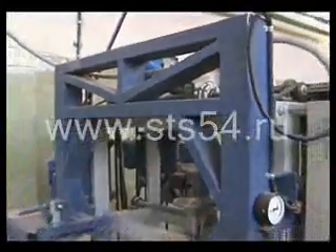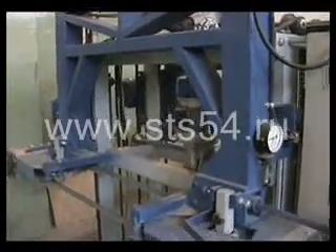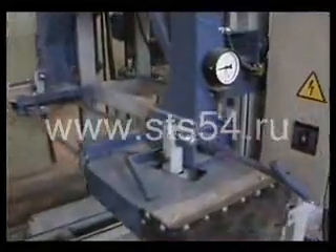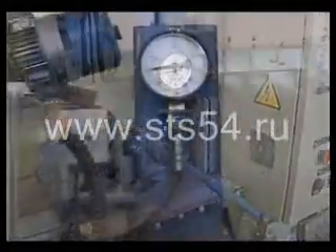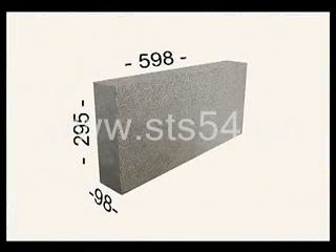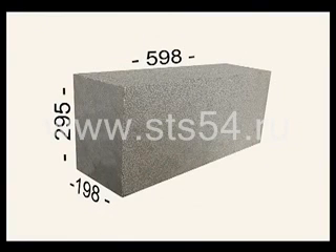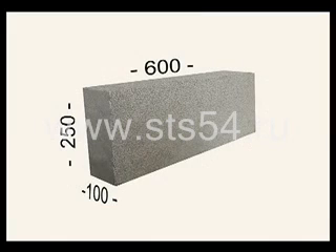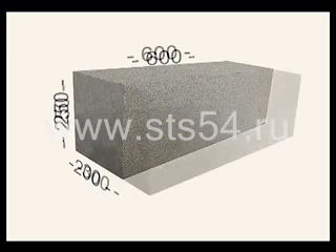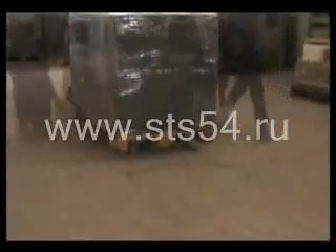The ARC automated cutting complex is versatile and suitable for cutting foam concrete as well as polystyrene and gas concrete. It allows production of blocks of different sizes: 98 by 295 by 598 mm partition blocks, 198 by 295 by 598 mm wall blocks, 100 by 250 by 600 mm partition blocks, 200 by 250 by 600 mm wall blocks, and 300 by 250 by 600 mm wall blocks.